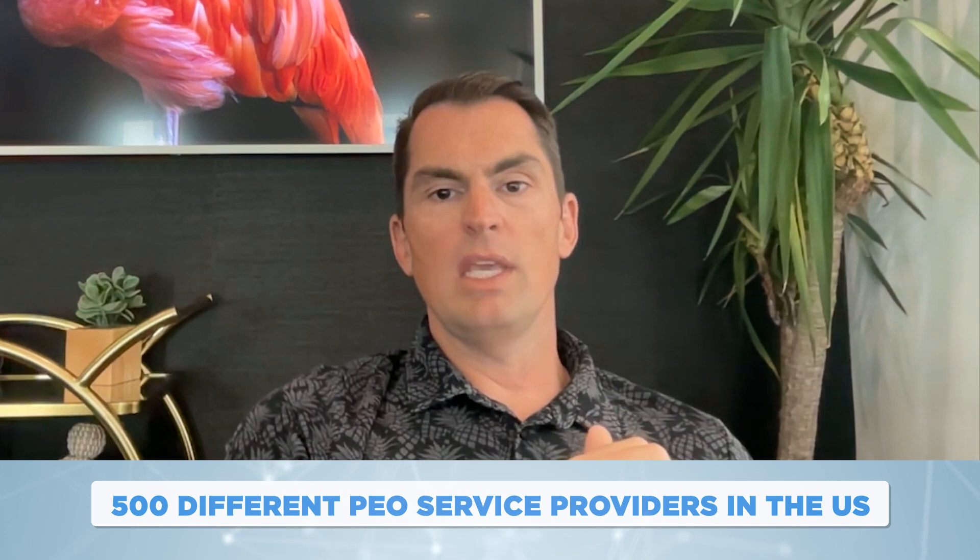That is what a PEO service provider offers. But as I shared at the beginning of this video, there are almost 500 different PEO service providers in the US alone, so picking the right PEO provider for your business can be very challenging.